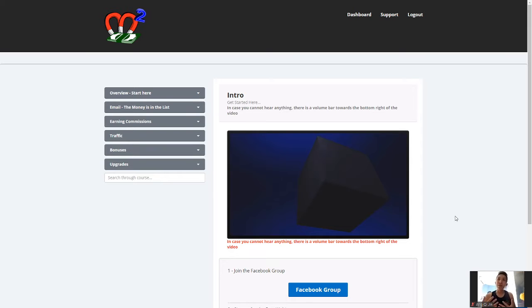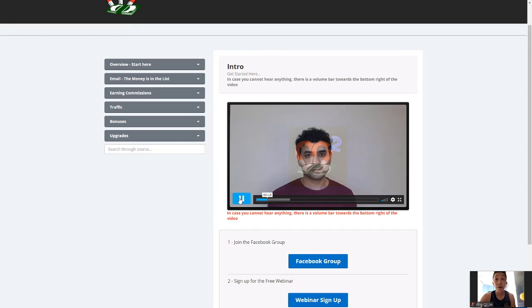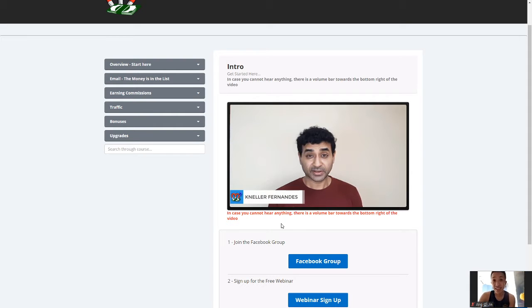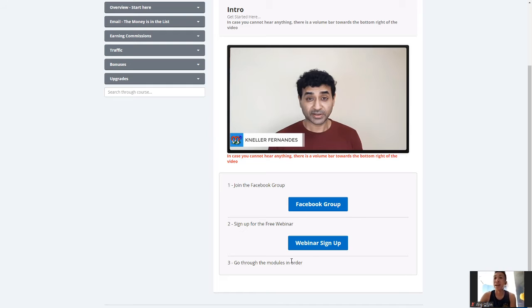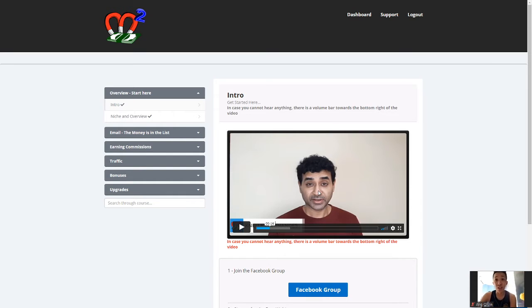Let me just bring you guys to the training session right here very quickly. So this is what we'll see — Money Magnets. Let me just quickly show you guys his face. This handsome looking guy is Nila Fernandez — excuse me if I butchered his name. Remember to join his Facebook group and there's a free webinar — sign up for that. Now let's talk about the product Money Magnets: the overview video, the intro, the niche and overview, the email — the money is in the list for sure — earning commissions, traffic source, and the bonuses he's going to be giving to you guys.